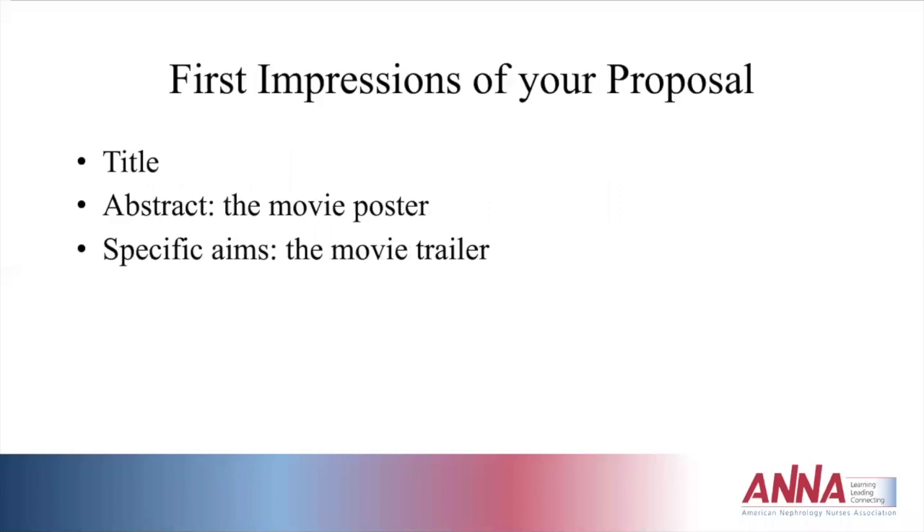Also consider the first impressions of your proposal. Be sure the title is clear so someone can read it and really know what the study is going to be about. The abstract should have enough detail that, like a movie reel, you would be interested in actually reading it. And the specific aims are the actual movie trailer — helping us understand all facets of the proposed research study.